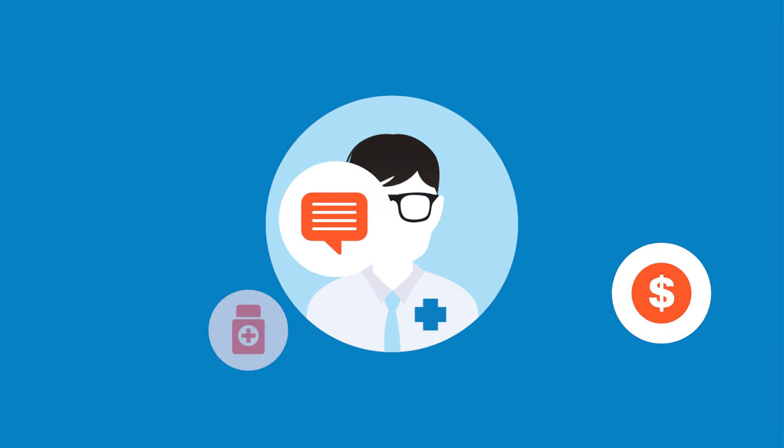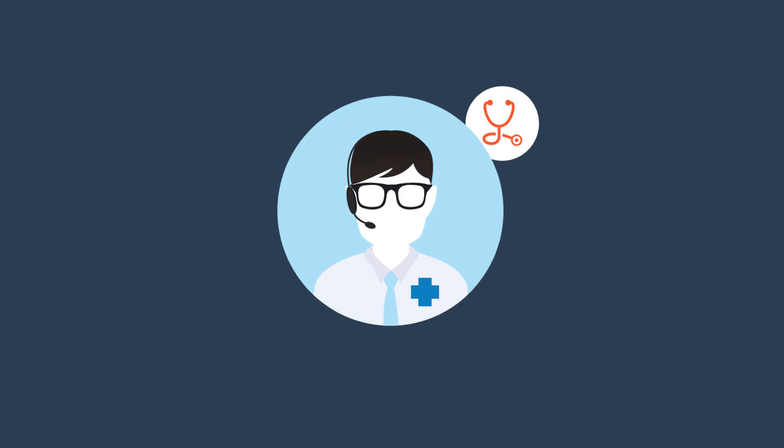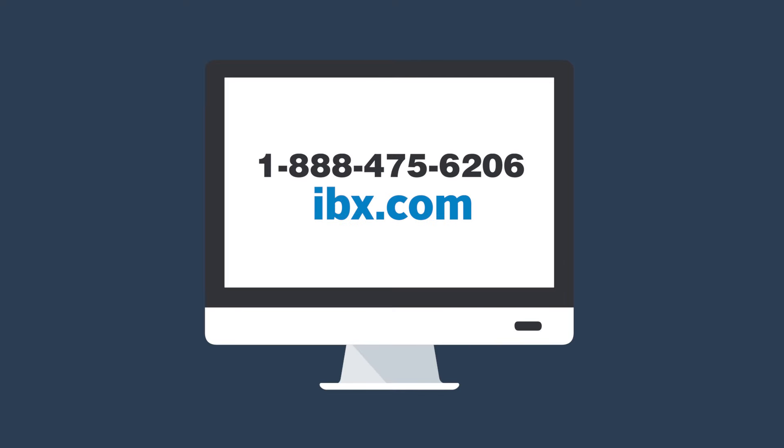Questions about making your health insurance decision? We can help. We have licensed agents who are always happy to help you find the best plan for you. Call 1-888-475-6206 or visit IBX.com for more information.